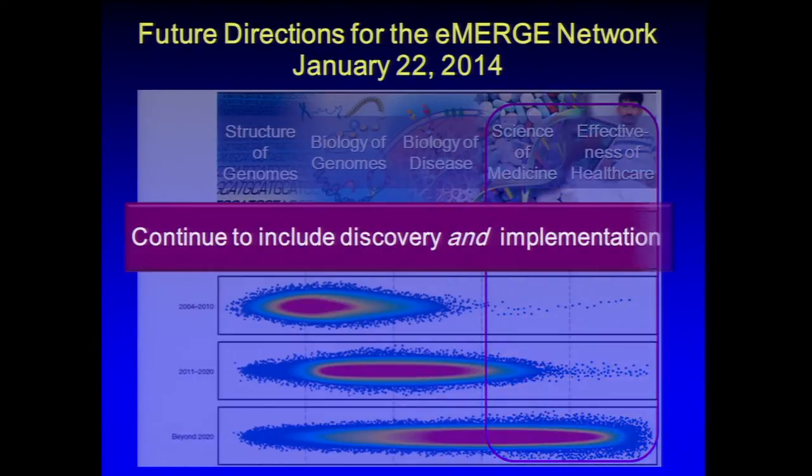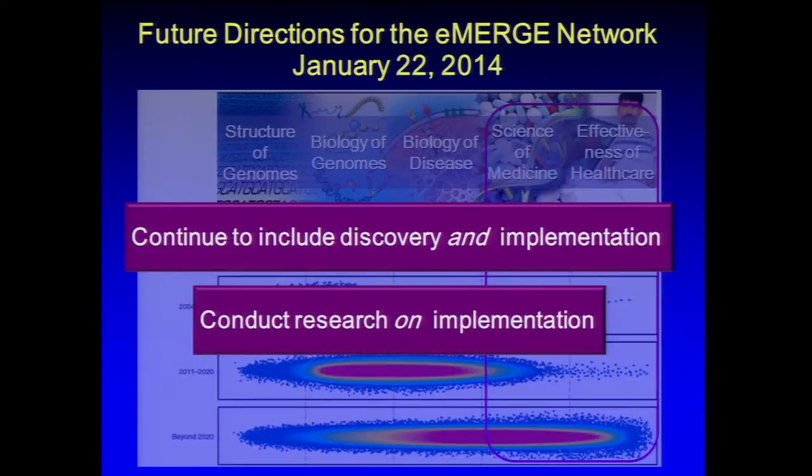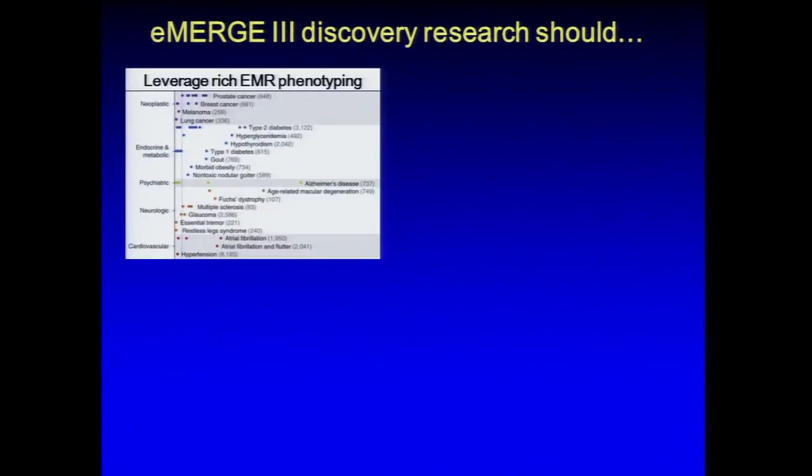We were advised that eMERGE discovery research should leverage the rich EMR phenotyping that has been a hallmark of eMERGE. We should use state-of-the-art genomic techniques — the workshop urged us to move away from genotype arrays toward sequencing. We should also assess phenotypes of rare variant carriers. When you have 100,000 or more people, you can find individuals with rare loss-of-function variants, and since they've agreed to be in studies, you can bring them back for iterative phenotyping.